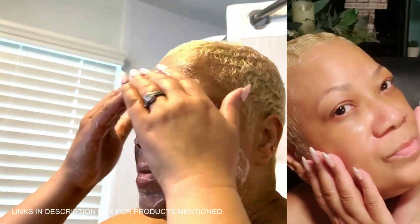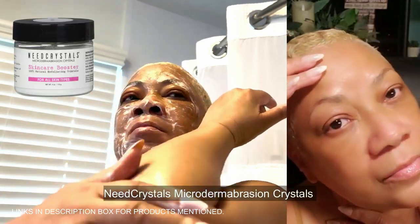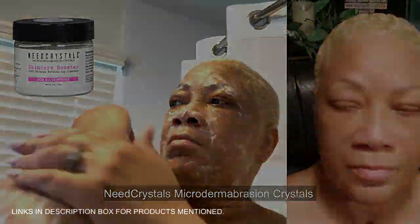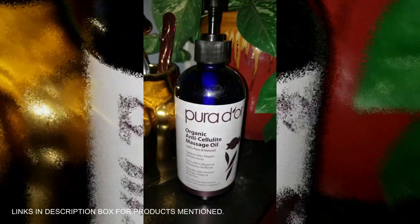My complexion feels like it's glowing from within, and knowing I can achieve these results at home without the hefty spa price tag is a total game changer. If you're tired of dull skin and ready for a fresh, radiant complexion, give Neat Crystals Microdermabrasion Crystals a try — your skin will thank you.